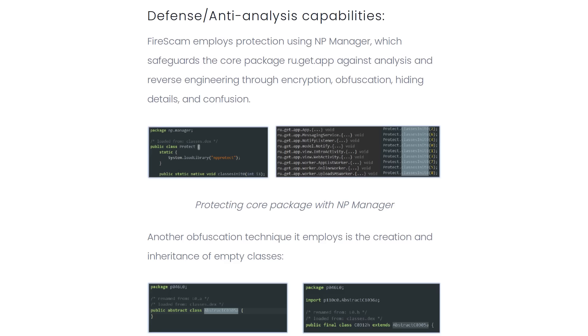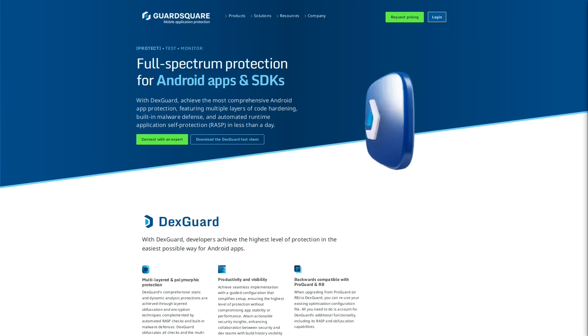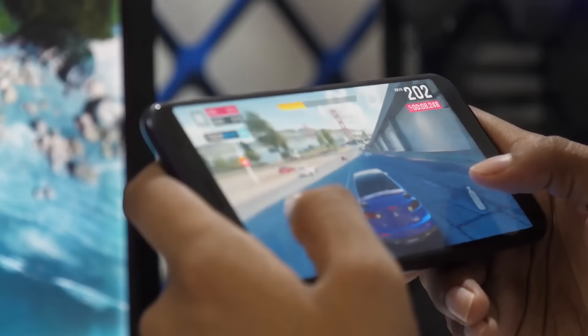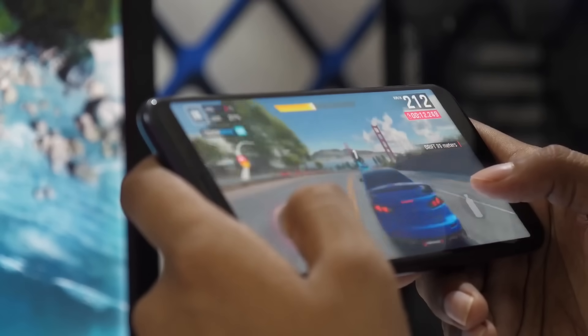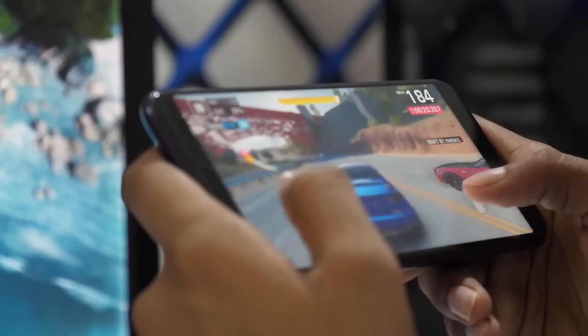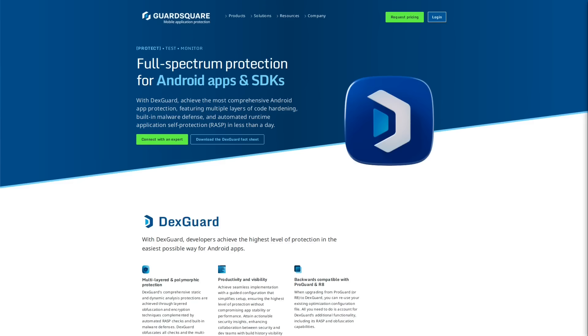This malware, like many others, uses multiple obfuscation techniques in order to avoid being identified by anti-malware tools. Being that this is malware designed to target Android devices specifically, its authors decided to use DexGuard as part of this obfuscation process. DexGuard is an application security framework for Android apps that makes it harder to analyze applications — it might be used by mobile game developers to prevent cheating, but since the same app analysis tools are used by anti-malware programs, app security tools like DexGuard can also benefit the bad guys.